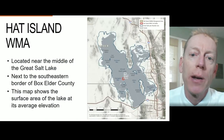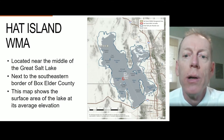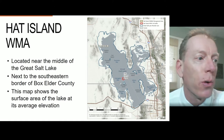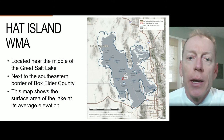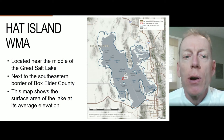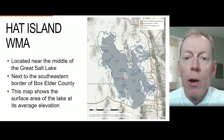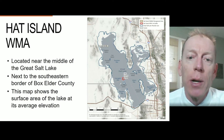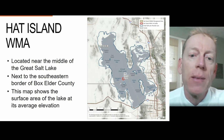Hat Island Wildlife Management Area is found near the middle of Great Salt Lake next to the southeastern border of Box Elder County, within the red circle shown in the middle of the map on the right. The red circle also represents a one-mile buffer around the island. Gilbert Bay, the main portion of the lake, is east of Hat Island and Carrington Bay is to the west. Promontory Point is northeast of Hat Island and is the southern tip of the peninsula extending into the northern half of Great Salt Lake.